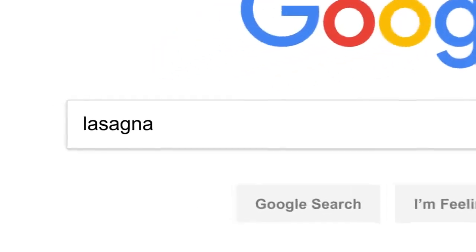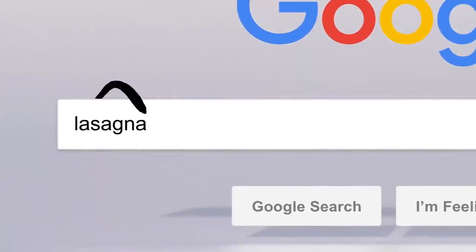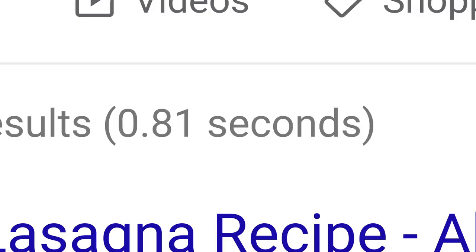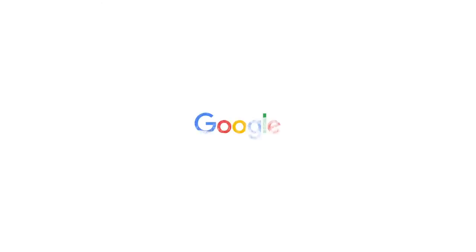So there you have it. Every time you click search, our algorithms are analyzing the meaning of the words in your search, matching them to the content on the web, understanding what content is most likely to be helpful and reliable, and then automatically putting it all together in a neatly organized page designed to get you the info you need. All in about 0.81 seconds. Wow — anyone else ready for dinner?